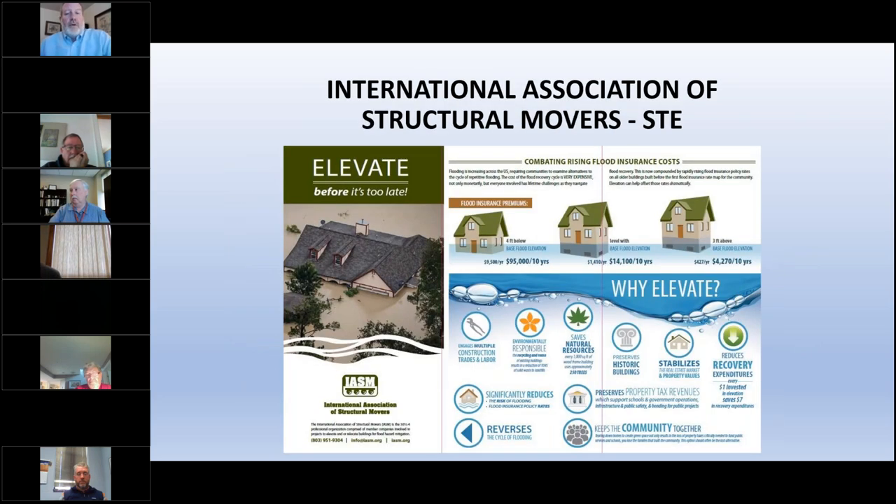This next slide shows how to get started for property owners — this is not an easy process to understand. It requires planning and often takes a couple of years, sometimes multiple years, to get a project to the point of actually starting, whether through grants or financing.